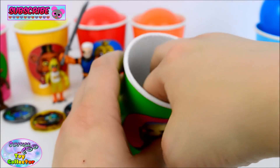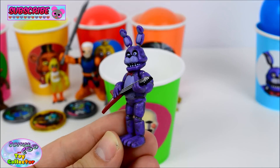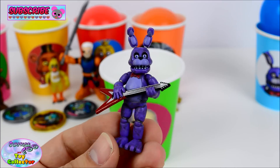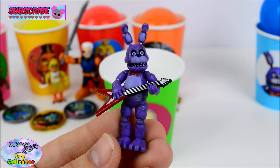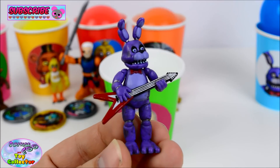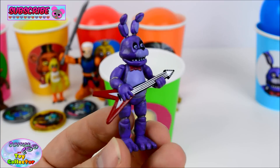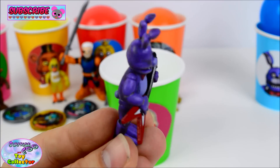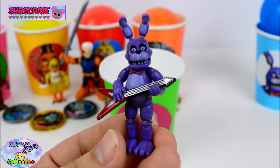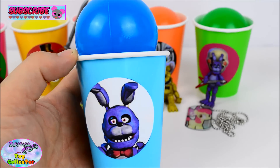And next we have one of my favourite Five Nights at Freddy's characters — Bonnie! Just check out that guitar! He's such a cool and detailed figure! Are you a fan of Bonnie? If you are, let us know! And we've got Bonnie on our blue cup. Let's see what's inside!